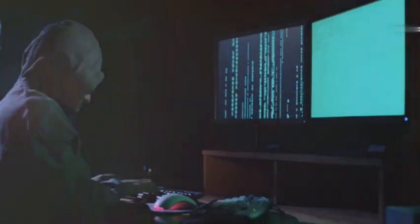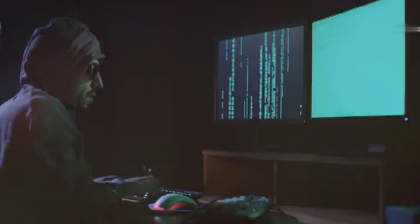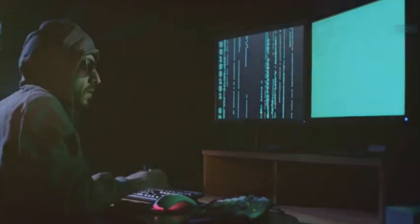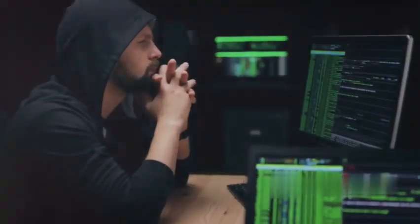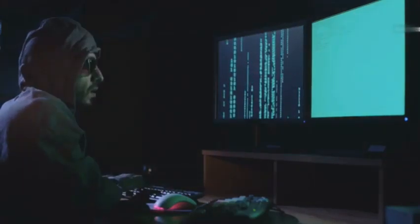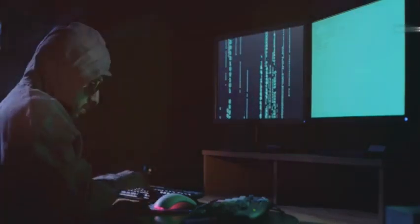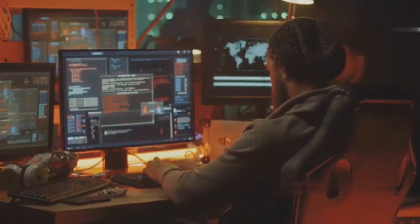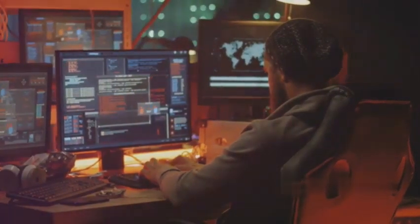Post exploitation is all about maximizing your gains, squeezing every last drop of information and control from the compromised system. It's about setting up backdoors, installing rootkits, creating hidden tunnels, and turning the system into your own personal playground. It's the difference between a smash and grab and a long con — a delicate dance between control and stealth.